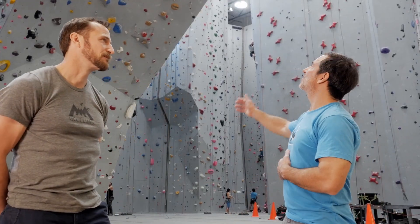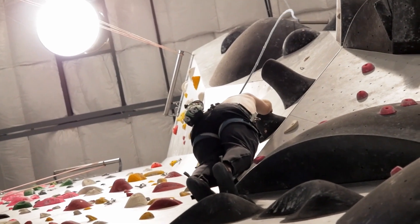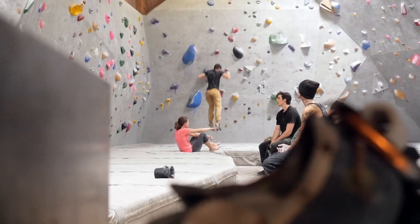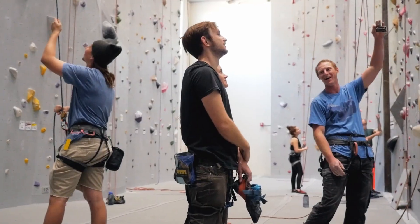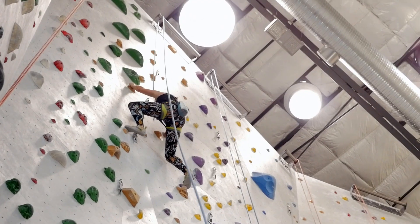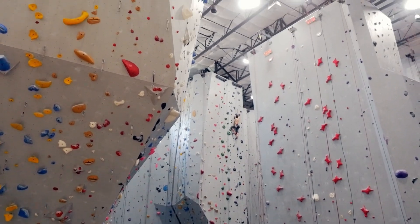People come in here, look at the walls, start climbing, and actually ask us to turn off the overhead lights. They comment on how much they love the solotubes in this gym and how much they love the natural light and the way it hits the walls. Our goals are to create amazing spaces, support community, support a lifestyle of climbing, and inspire people. I know we could not have done it any other way without using the Solotube daylighting devices.